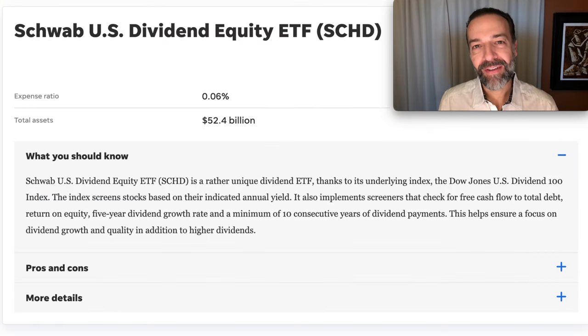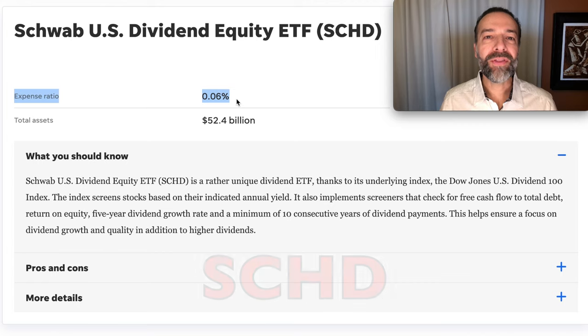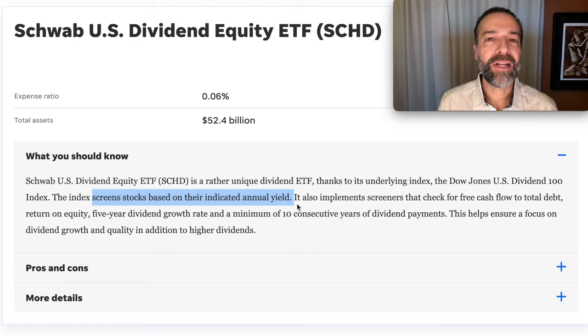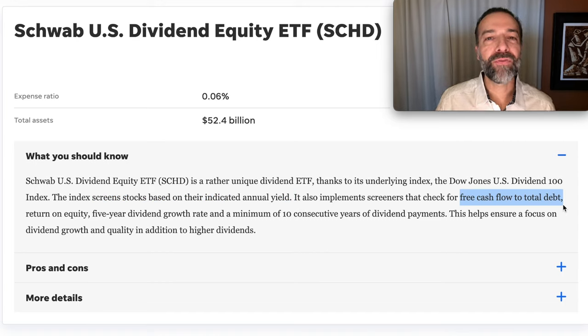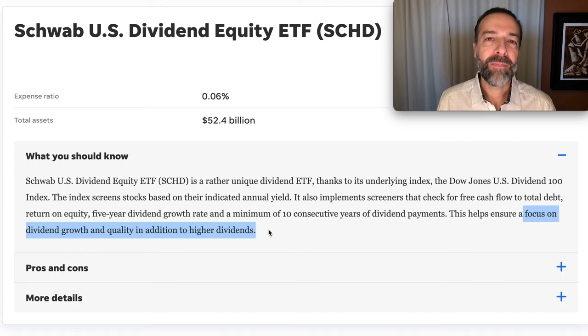Now we get into ETFs with a higher starting dividend yield. The lowest of the four is SCHD, but it's an ETF I really like. One thing I like about it is its very low expense ratio of only 0.06% — you're not giving up much return for investing in an ETF compared to buying stocks on your own. SCHD screens for several things: annual dividend yield, free cash flow to debt ratios, return on equity, five-year dividend growth rate, and companies must have at least 10 consecutive years of dividend payments. This helps the ETF be made up of high-quality companies with nice dividend growth.